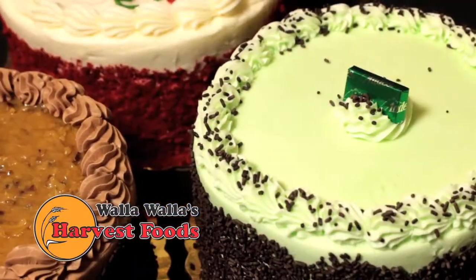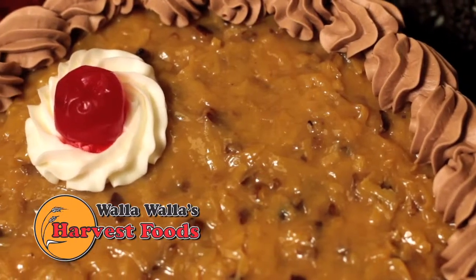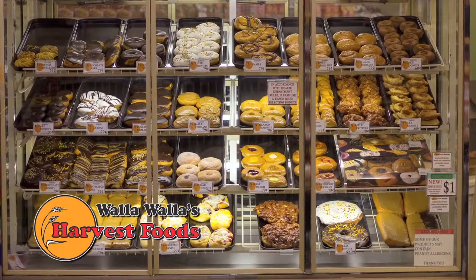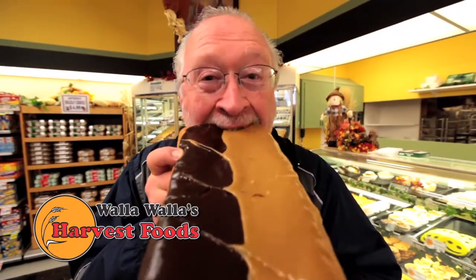Or try one of our mini homemade cakes for your birthday party, anniversary, or wedding. And you know you can't go wrong with one of our delicious donuts, like our bacon maple bars or our sizable Texas donuts.